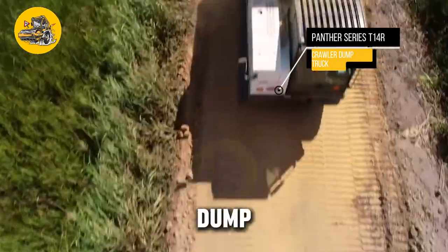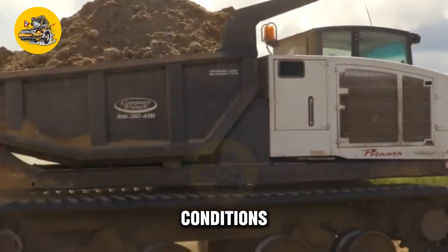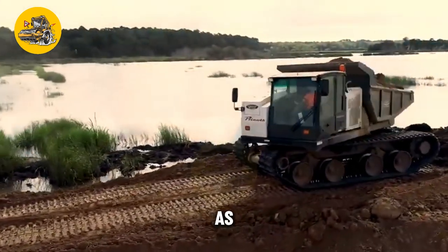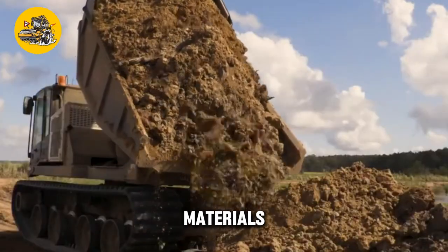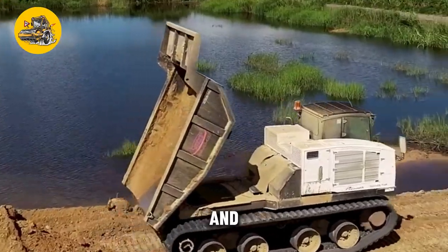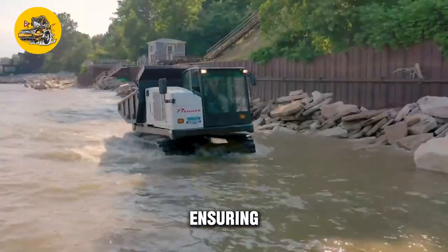The Panther Series T1 crawler dump truck is a rugged and versatile machine designed for hauling materials in rough terrain. Known for its high payload capacity, durability, and maneuverability, its key feature is its robust construction and large bed that can carry heavy loads of dirt, gravel, and rocks. It features a powerful engine and hydraulic system for efficient loading and unloading, a spacious cab with ergonomic controls, and advanced safety features such as rollover protection and safety guards.